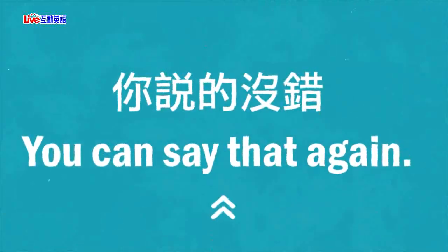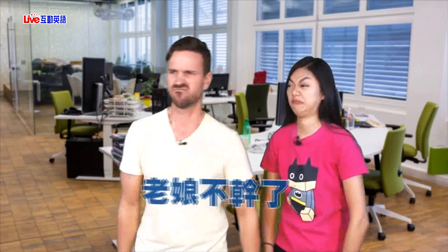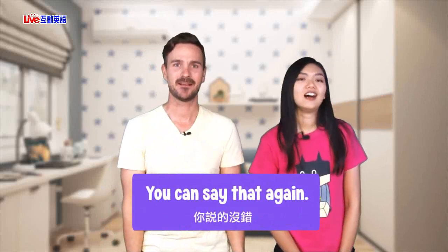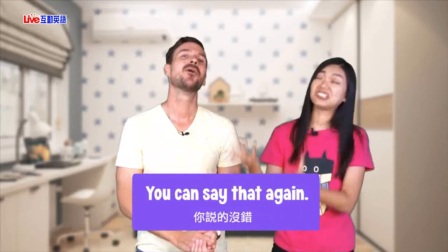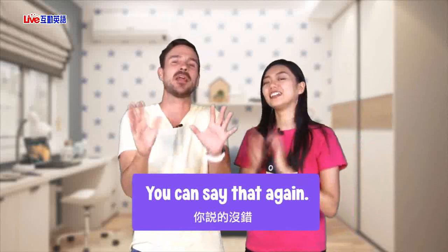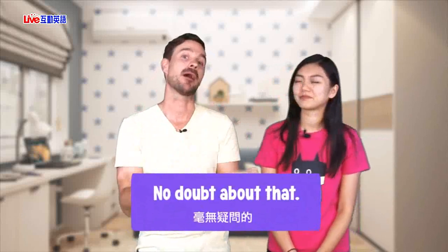Today's conversation phrase is: 'you can say that again.' Example: I'm so tired of working here. Yes, we are definitely too good for this job. You can say that again. Let's go. This phrase means you're agreeing with someone — you're not actually asking them to repeat themselves. You just agree. You could also say 'no doubt about that' or 'you're right about that.'